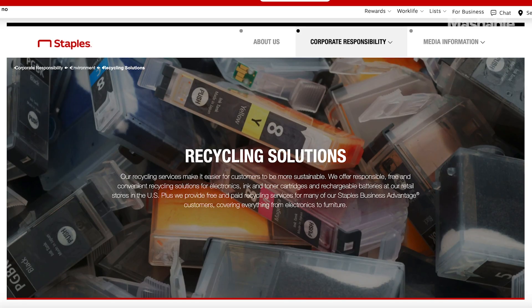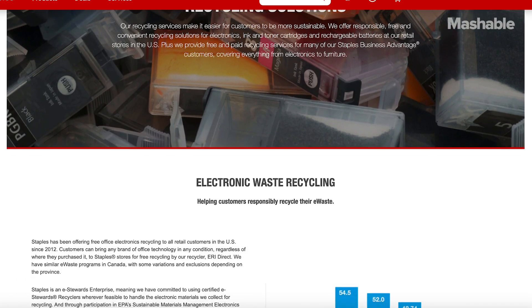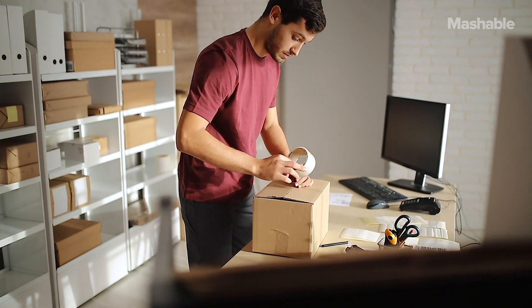Here's one helpful hint: the office supply store Staples is e-Steward certified, so if you have one near you, you can always drop your e-waste off there. You can also typically send things back to manufacturers — just make sure that they're e-Steward certified too.